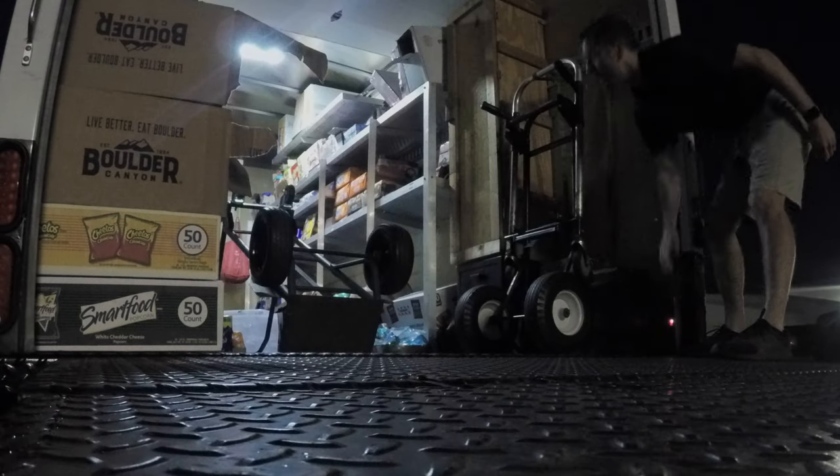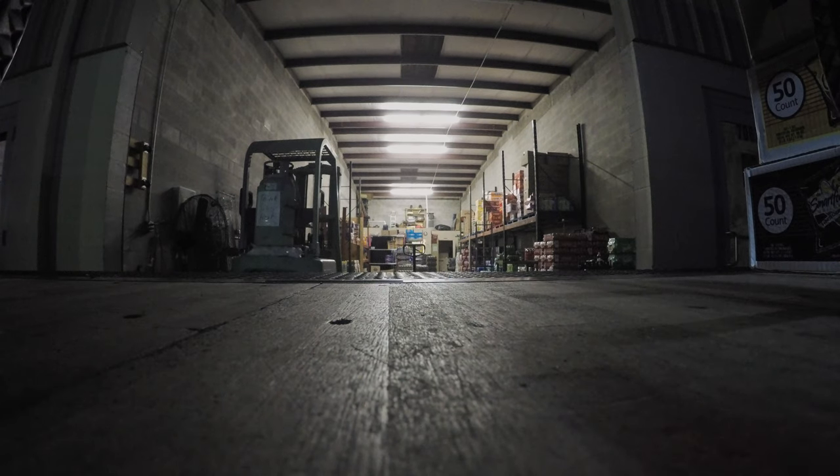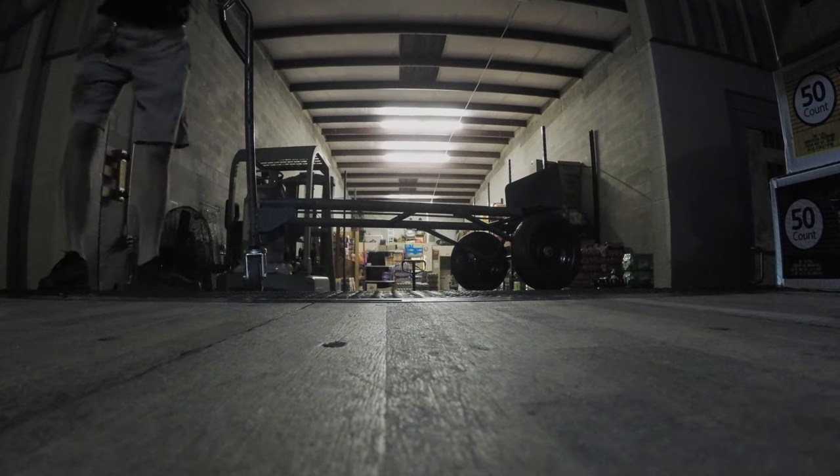It's also nice that we have a light built into the back of our box truck, which gives us the option of running our vending route at night if we ever needed to.